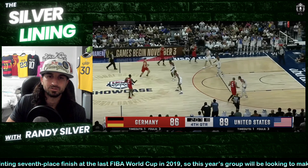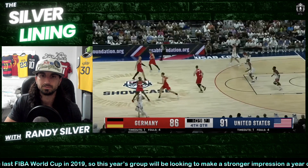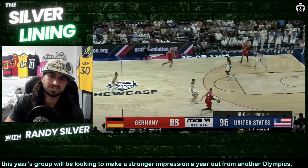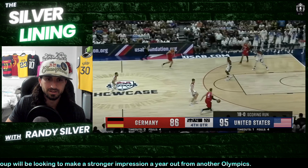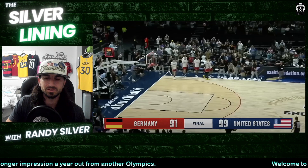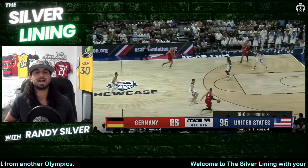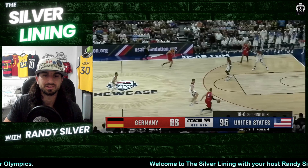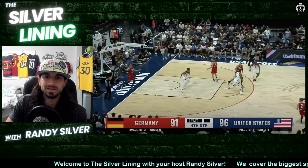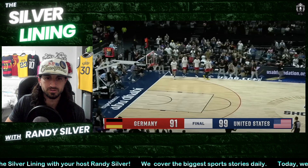Germany played the day before — you could tell their legs got heavy, they looked tired. USA had not played the day before, having played Greece on Friday, so they had fresher legs in the fourth. USA went up five with 1:10 to go, then up nine with 52 seconds left — an 18-to-0 scoring run from 7:35 to finish. The crowd was chanting 'USA,' everybody was into it, final score 99-91 USA.